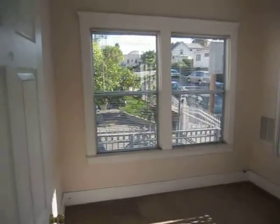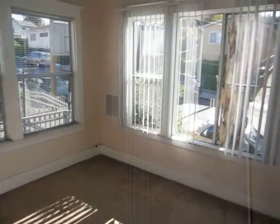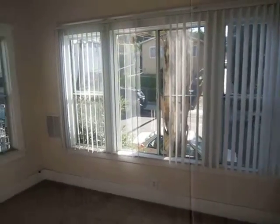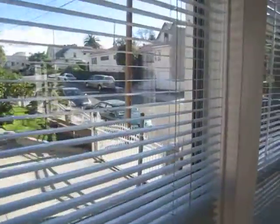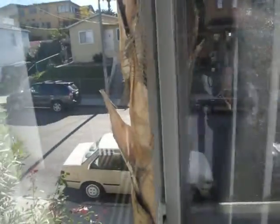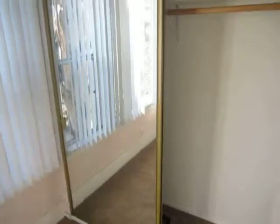Here's the bedroom. As you can see, there are nice large windows on two walls that provide fantastic natural lighting. This is a front unit, so you've got a view of the street. Here's the closet with a large mirrored door.